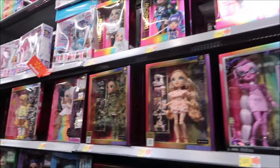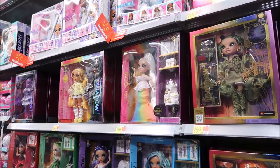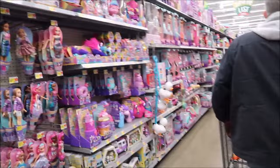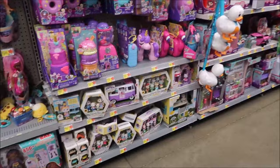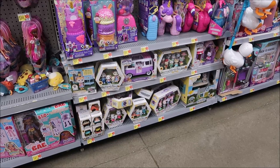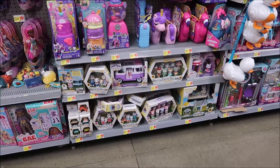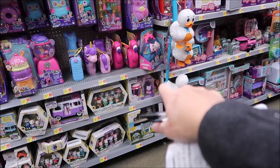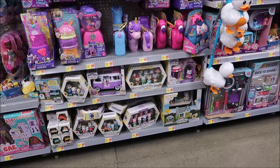They never had dolls like these when I was a kid - they're expensive but very pretty. The only thing is once you take them out of the box they won't look that pretty anymore. We found out their buildings don't last either. The characters are cute but I think they have enough characters - I've bought everything.